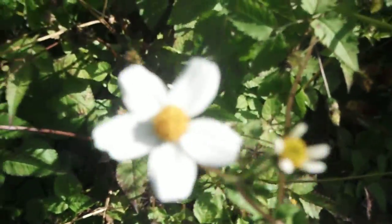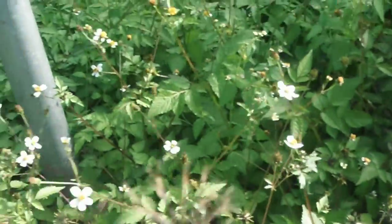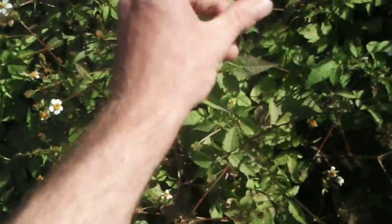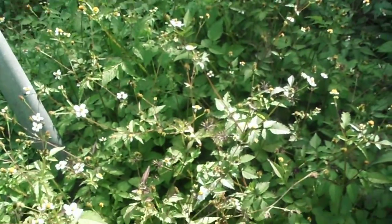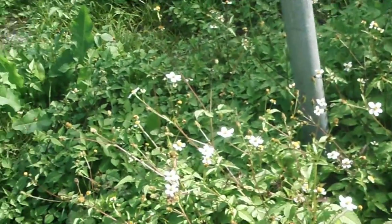It just grows everywhere. That's the plant everywhere over there — it just grows anywhere on the side of the road here. So it's pretty easy to identify, as you can see the flowers there. No other plant I know has these things, and they'll stick to your clothes. That might be fun for the kids to annoy their friends with. It's an easy, low-maintenance plant to grow, and I think everyone just thinks it's a good thing.